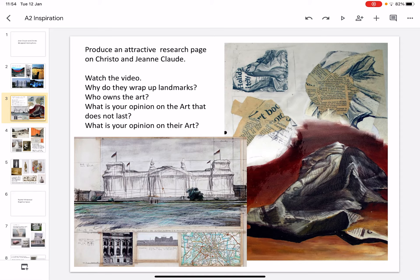What I'd like you to try is to produce an attractive research page based on these artists. Watch the video I've uploaded. Why do they wrap up the landmarks? Who do you think owns the art? What is your opinion? And maybe you could even try wrapping up bricks or a small part of your home and take photographs of that.